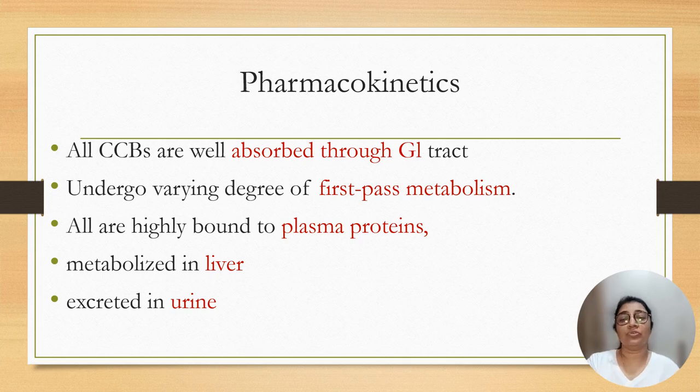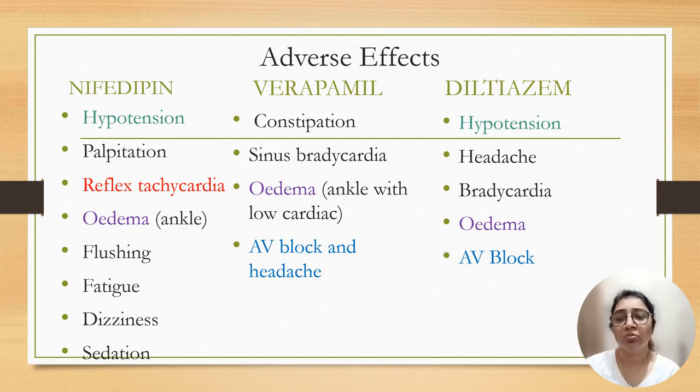Regarding the pharmacokinetics of calcium channel blockers: all calcium channel blockers are well absorbed from the gastrointestinal tract and undergo varying degrees of first-pass metabolism. All are highly bound to plasma protein, metabolized in the liver, and excreted in urine. Now the adverse effects of calcium channel blockers — nifedipine, verapamil, and diltiazem.